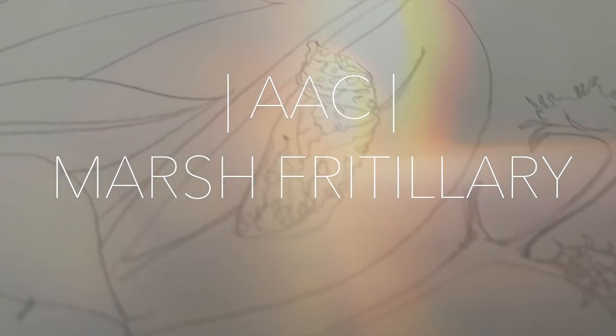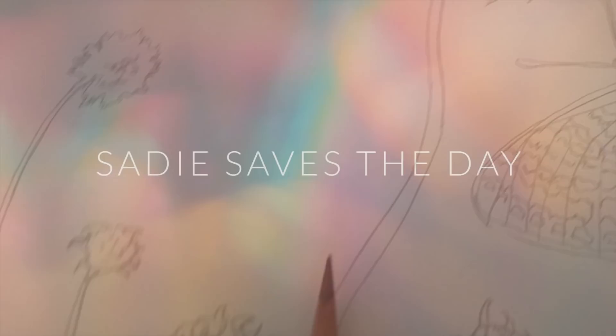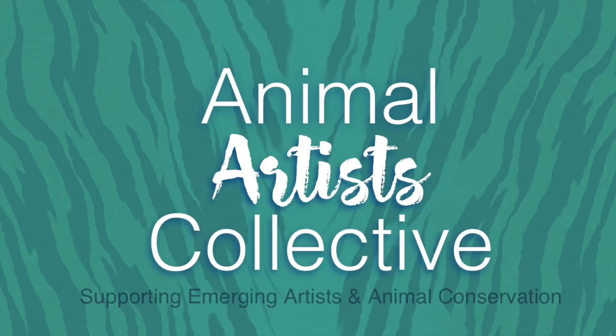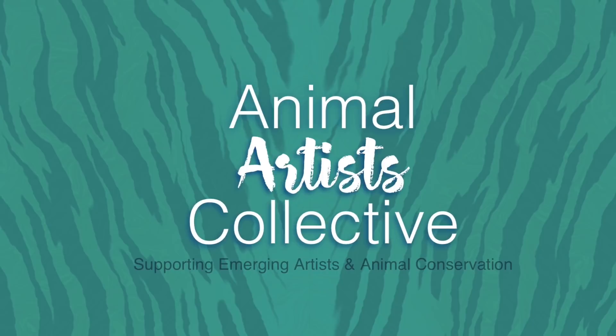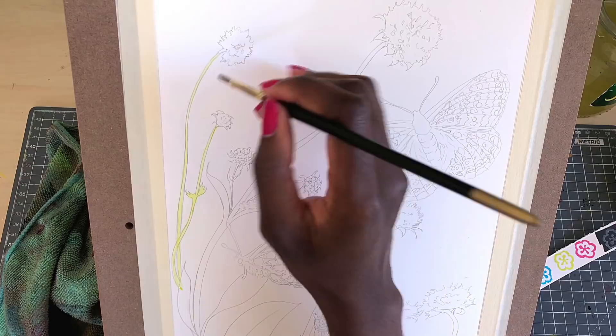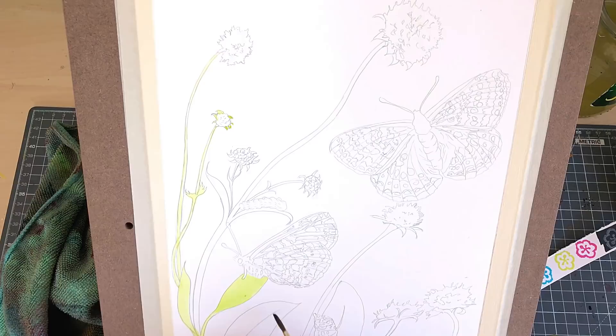Hey guys, it's Sade and it's time for another Animal Artists Collective video. The Animal Artists Collective is a group that was started by Denise Soden from In Liquid Color and Jennifer Charlie. The group is meant to bring focus to different animals and we choose a different habitat each time.